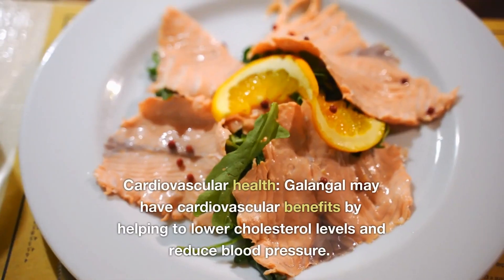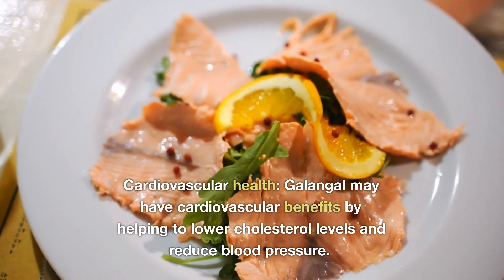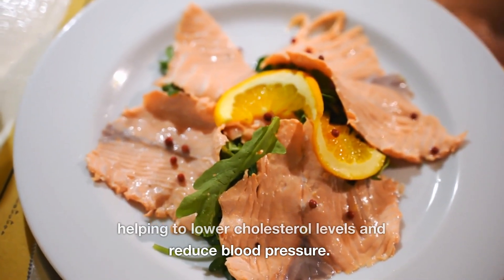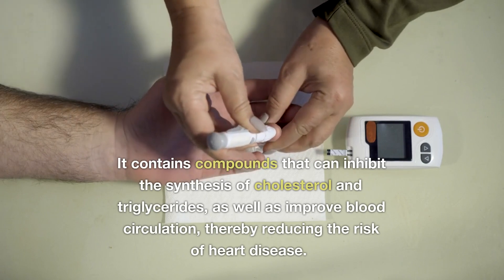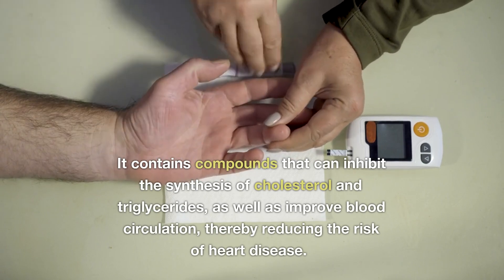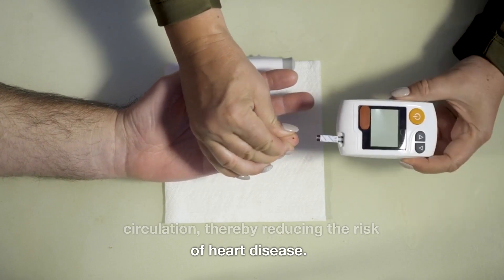9. Cardiovascular Health: Galangal may have cardiovascular benefits by helping to lower cholesterol levels and reduce blood pressure. It contains compounds that can inhibit the synthesis of cholesterol and triglycerides, as well as improve blood circulation, thereby reducing the risk of heart disease.